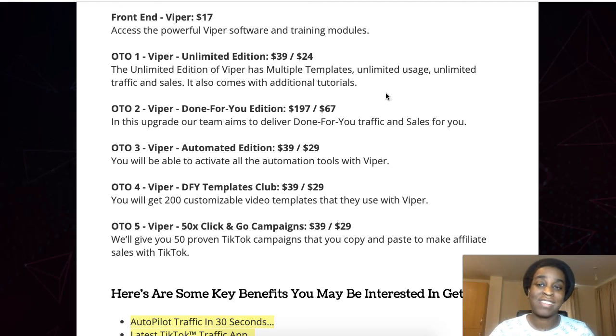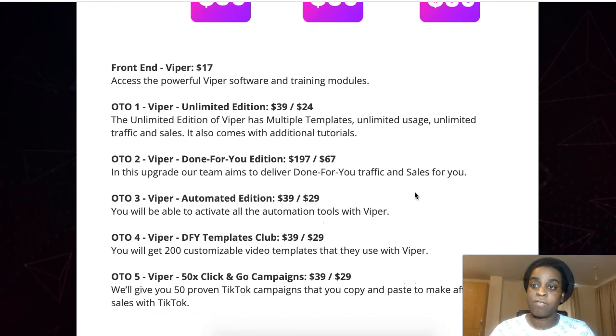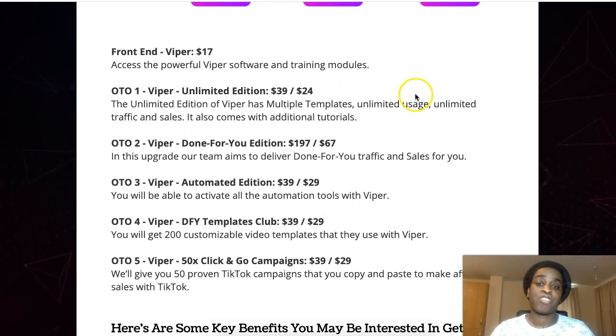Option five is Viper 50X Click-and-Go Templates for $39 (or $29 at downsell) — you get 50 proven TikTok campaigns you can copy and paste to make affiliate sales with TikTok. Those are all the upsells as far as I know, though there may be more. With software it's always better to pick up the unlimited version so you don't have any limitations while using the full power of the software — and it's super cheap, so I recommend grabbing that one.